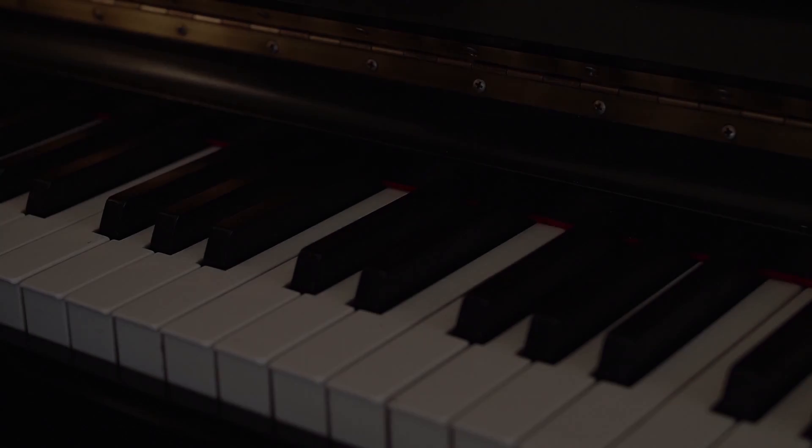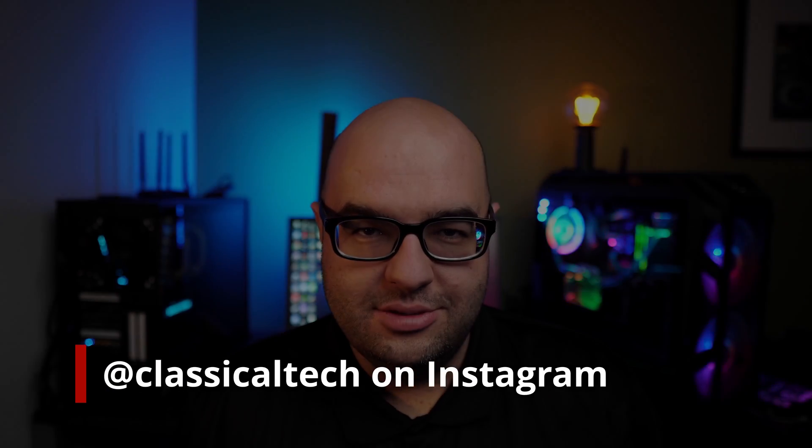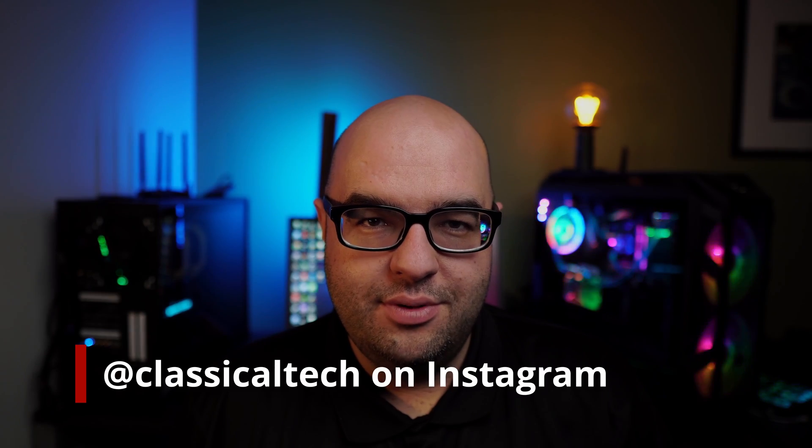Let's do a little GPU buying guide for the month of March just to talk about some popular GPUs and if they're still worth buying today. Hey guys, Tiago with Classical Technology here. Thank you for joining me for another video.